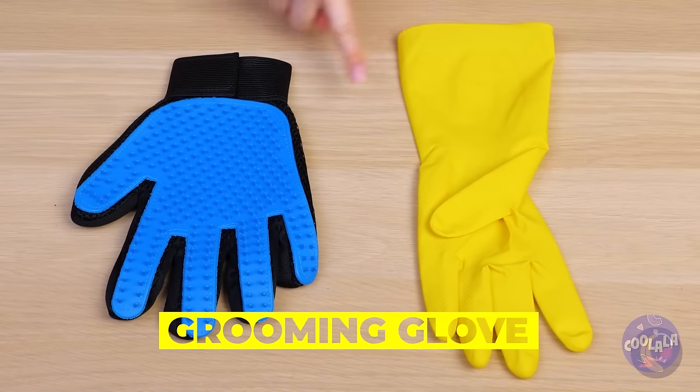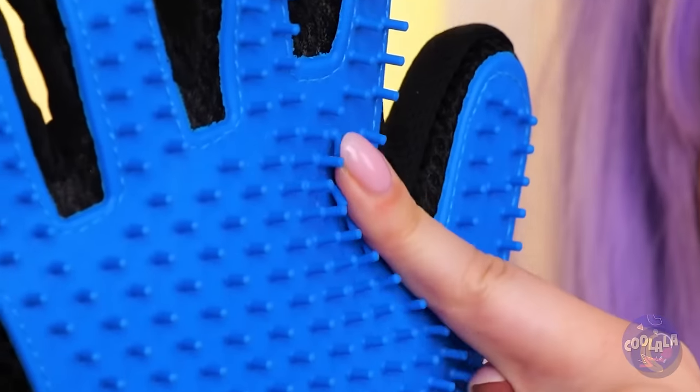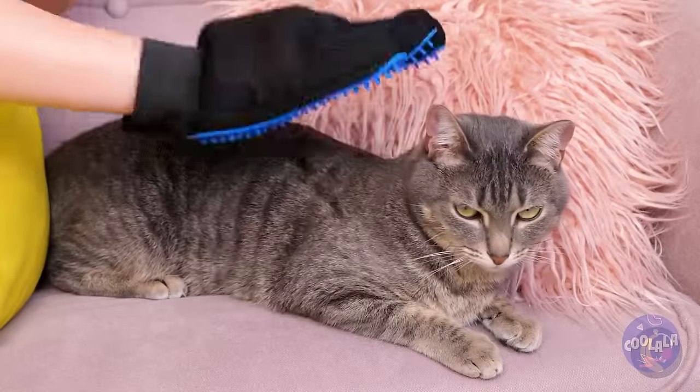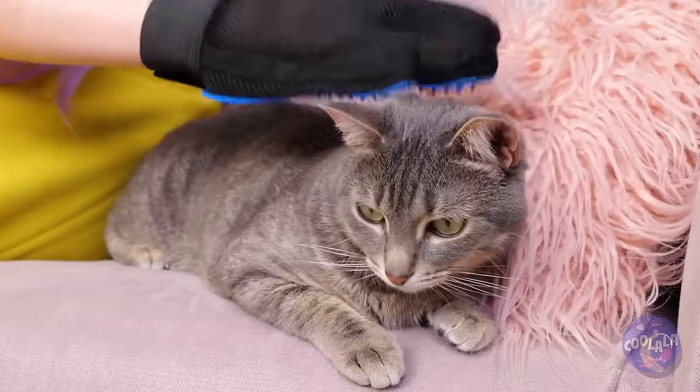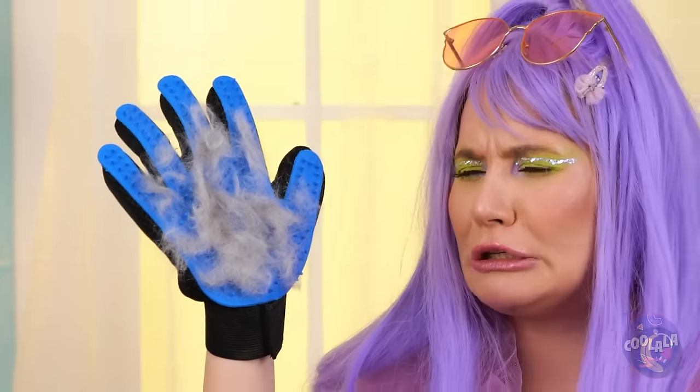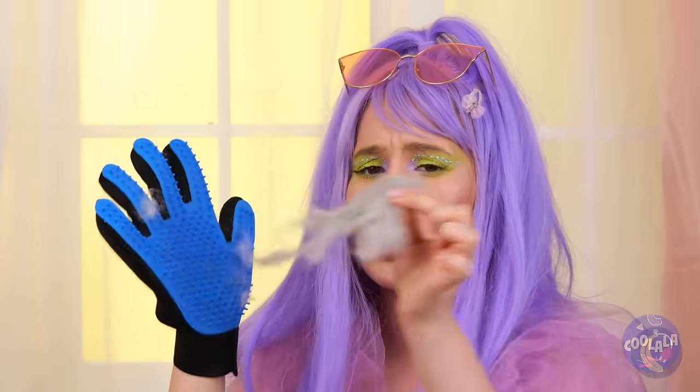But grooming isn't entirely your pet's responsibility. These bristles will help clean up your cat's coat. With all that hair, we can make a new cat. Yuck — told ya.